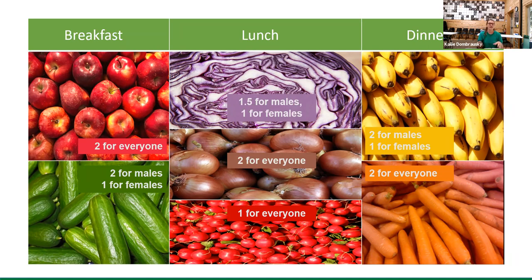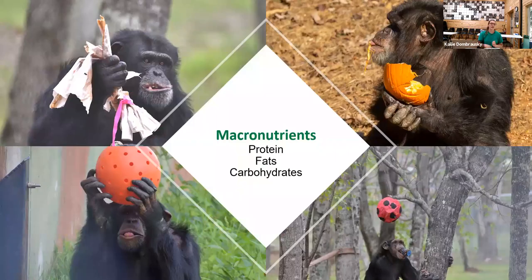Lunch on the other hand is chopped up into bite-sized pieces that is spread throughout the room for the chimps to forage for, simulating wild foraging behavior. If the menu for the day said lunch was red cabbage, onion, and radish, males would get one and a half servings of cabbage, females would get one, two onions for everyone, and about two cups of radishes for everyone.